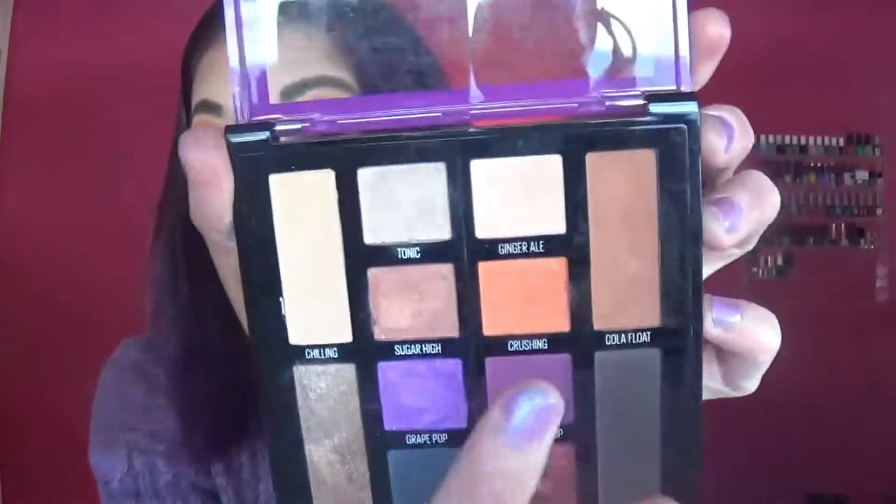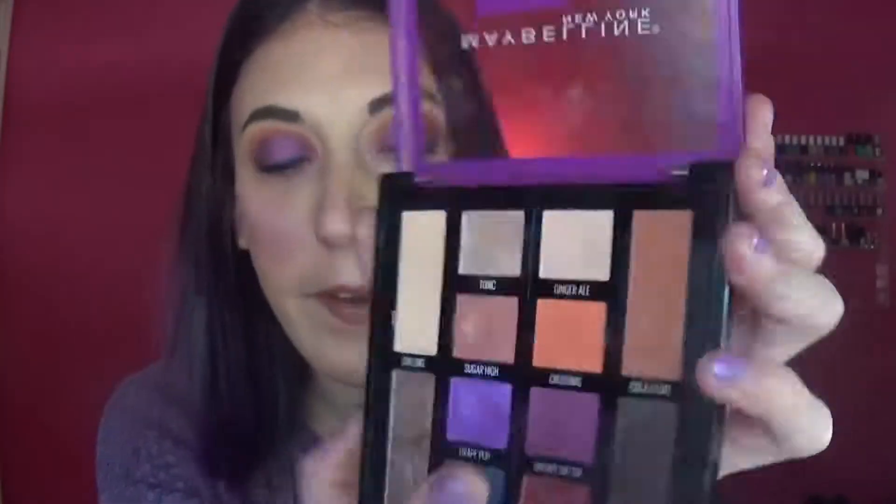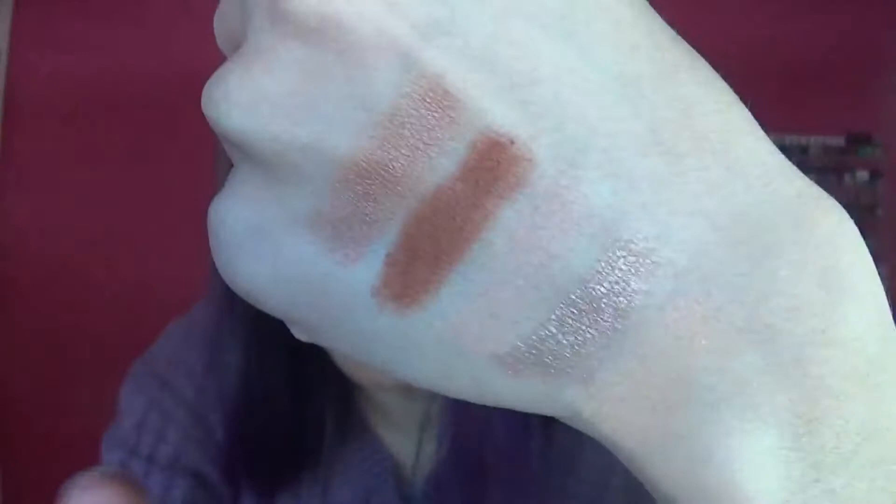'Cola Float' is your transition and crease color — a nice rich brown. I love this one; I have it in my crease today. It only took two swatches and it's completely opaque — I use it almost every day with this palette. 'Sugar High' is a very light penny color. Then there's 'Crushing,' a bright orange. I like to mix Crushing with Cola Float because sometimes the orange is too bright and the brown is too dark — together they make a great medium color.